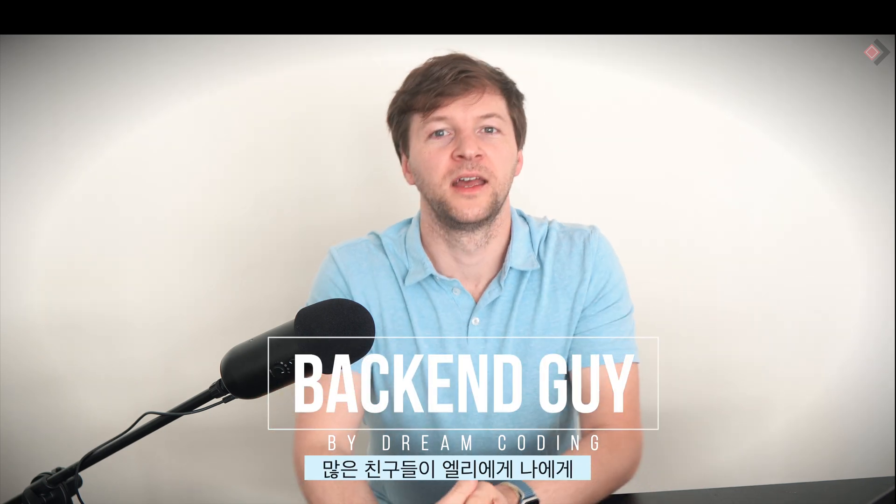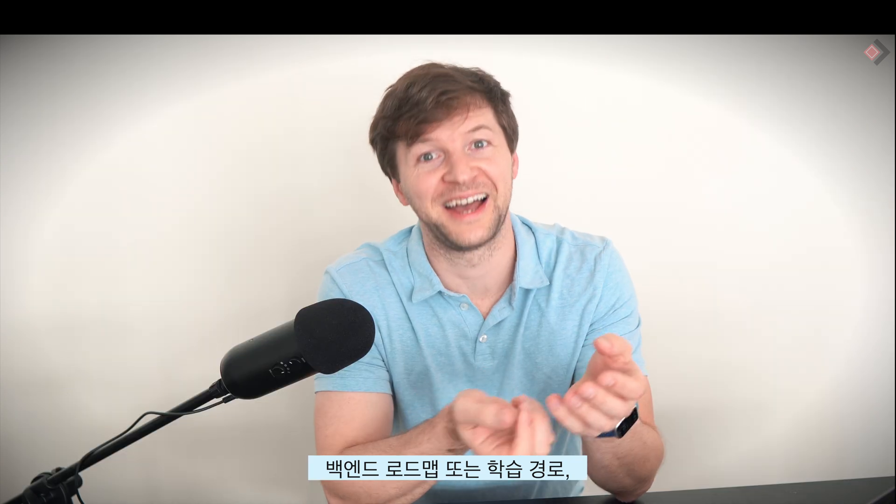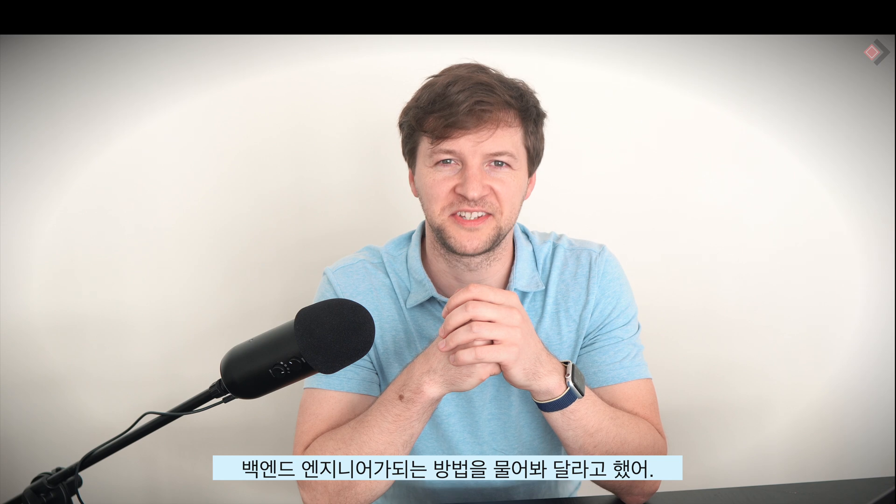Hello everyone, Alex is here. Many of you asked Ellie to ask me to give you a road map or a learning path on how to become a backend engineer.